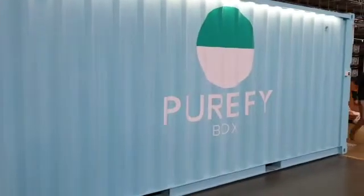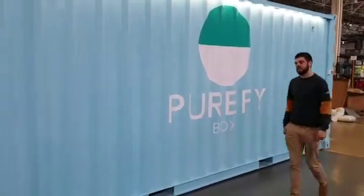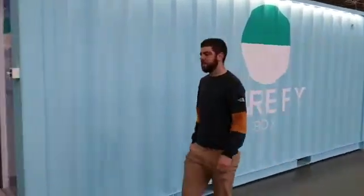This is a demonstration video for Purify, and this is Oscar, one of thousands of people who will be using a Purify box very soon.